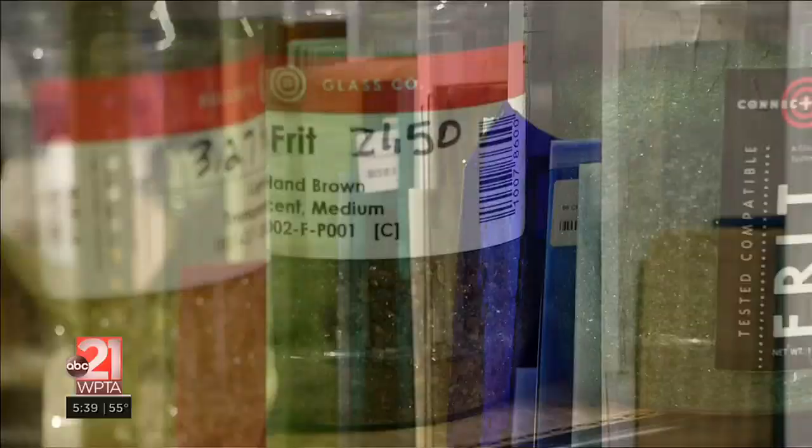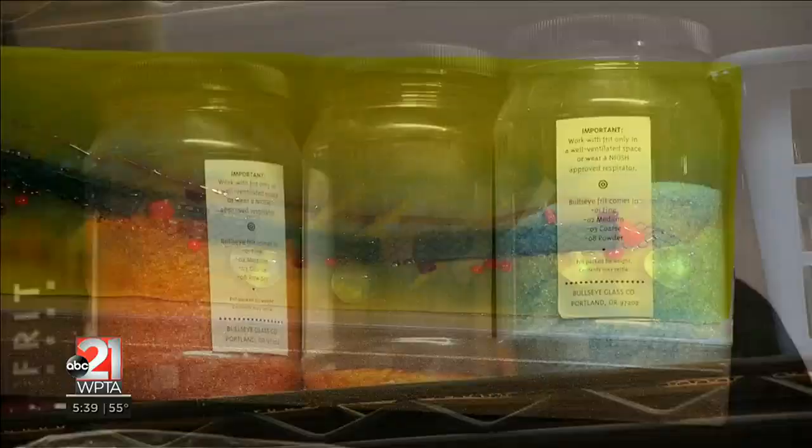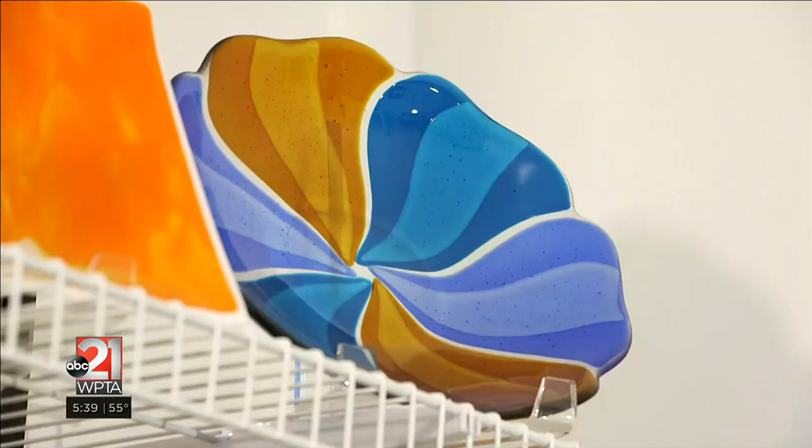A lot of my landscapes are done with glass powder, which is just a very fine grain of crushed up glass — it's almost the consistency of flour. They can look painted in a way, but they're not. It's all glass.